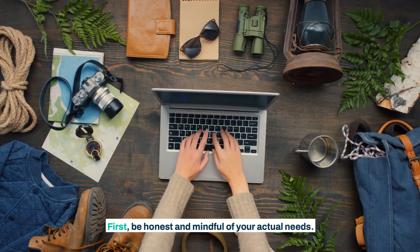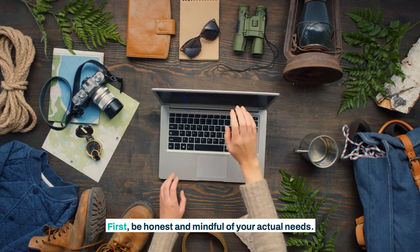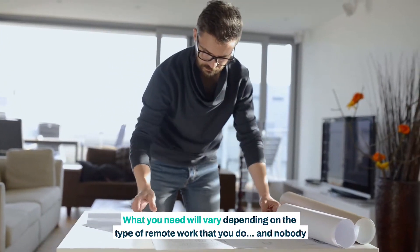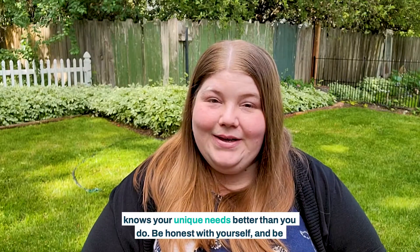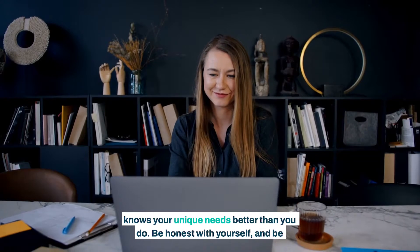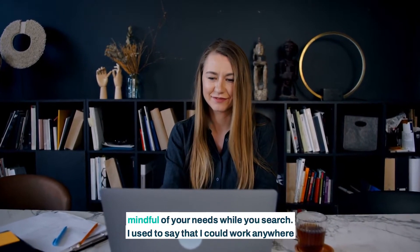First, be honest and mindful of your actual needs. What you need will vary depending on the type of remote work that you do, and nobody knows your unique needs better than you do. Be honest with yourself, and be mindful of your needs while you search.